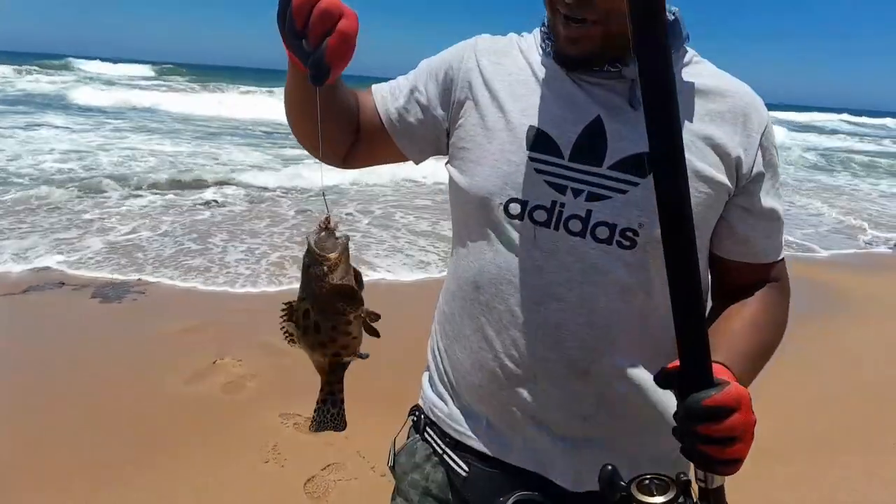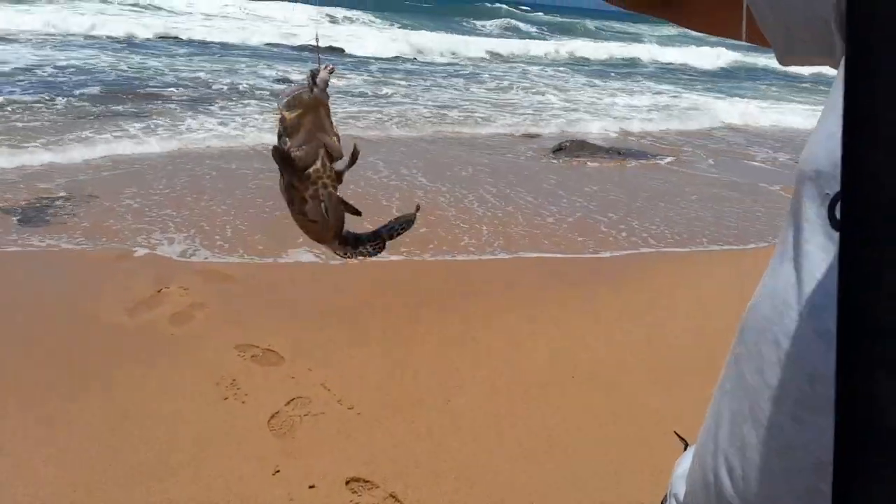Alright guys, let's see — we got another rock cod. Little bit bigger one this time, guys.